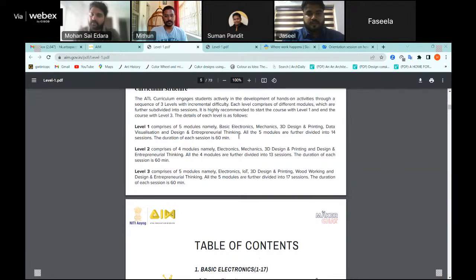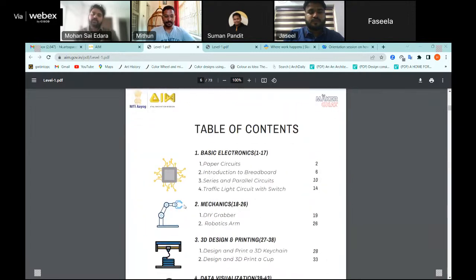In Level 2, we call it Electronics rather than Basic Electronics because the projects are more challenging. Level 3 has five modules: Electronics, IoT (a new emerging technology), 3D Design and Printing, Woodworking, and Design and Entrepreneurial Thinking. Each session is designed to be around 60 minutes — one hour. Level 1 has 14 sessions, Level 2 has 13 sessions, and Level 3 has 17 sessions, making approximately 14 to 17 sessions per level.